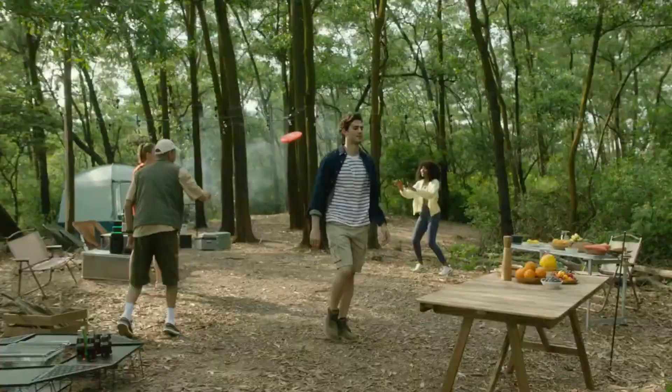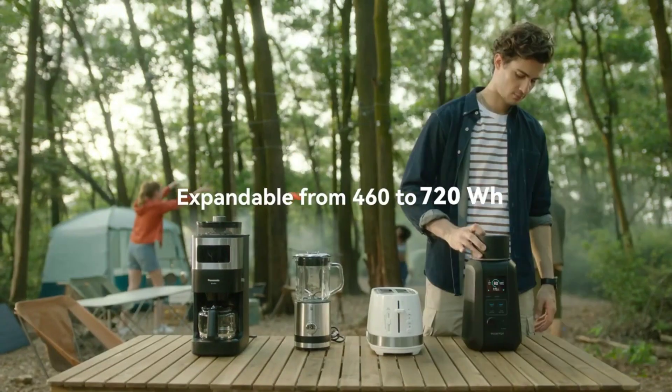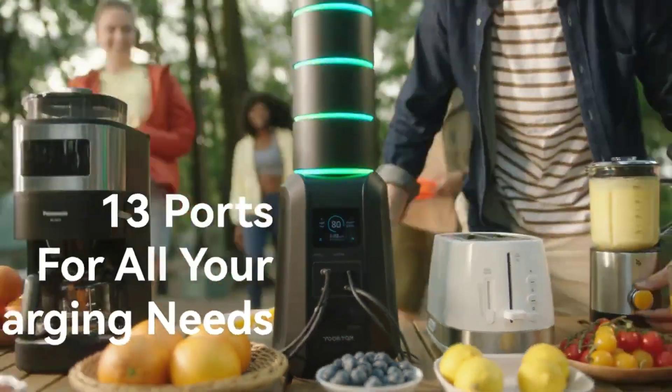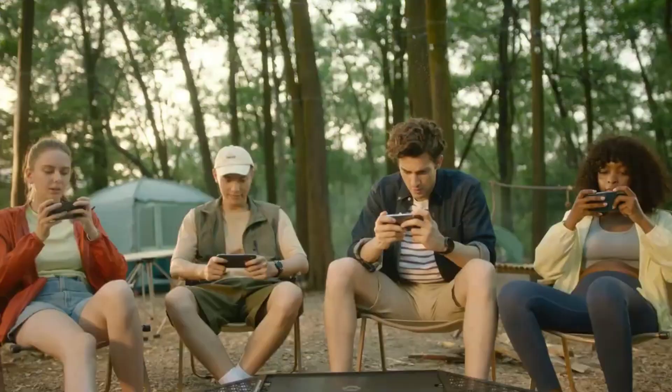For safety, UATEM includes protection against overload, short circuits, overheating, and undervoltage. A set containing the base and 4 units is priced at $800.